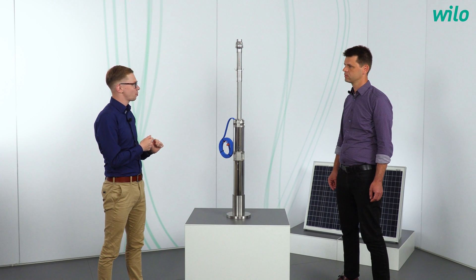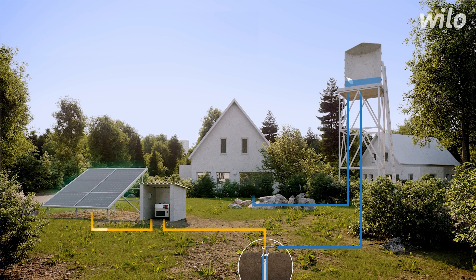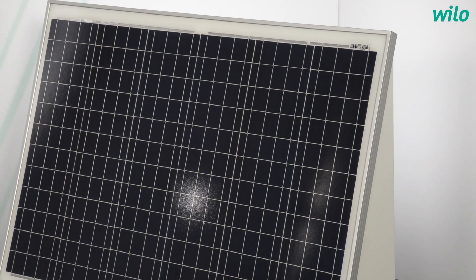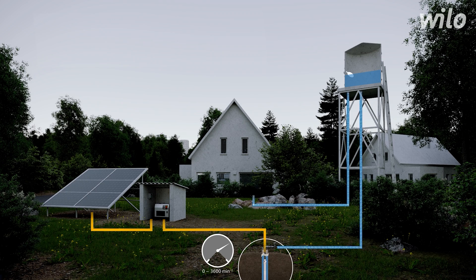Now consider the worst case scenario: we need to pump water but the sun doesn't shine, like on a rainy day or at night. There are several options. Elevated tanks are quite often used as buffer storage for the night hours — in that case the water stores the energy from the sun by itself. But the Actun Opti MS is not only able to handle DC power from the panels, it can also use AC power, and therefore diesel generators can be used as a backup.